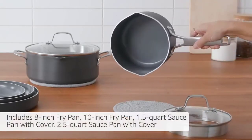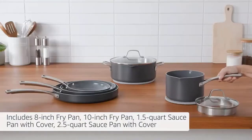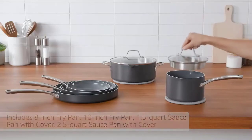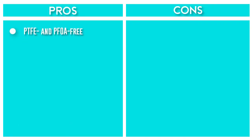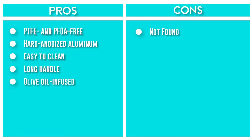Includes 8-inch fry pan, 10-inch fry pan, 1.5-quart sauce pan with cover, 2.5-quart sauce pan with cover, 3-quart saute pan with cover, 5-quart dutch oven with cover, and 12-inch round griddle pan. Contains no harmful lead, cadmium, copper, nickel, chromium, iron, or any other heavy metals.